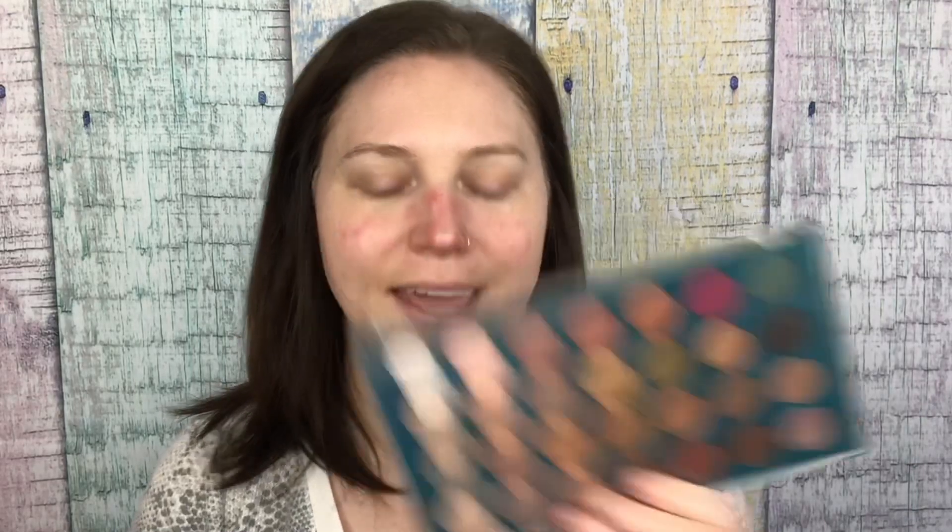Here we are — let's chit-chat and get ready with me for a lovely Zoom meeting. Everything is about Zoom these days. I'm going to be using the Sea Color Cosmetics Lust in Paradise palette again today. I kind of just wanted to see what else I can do with it.